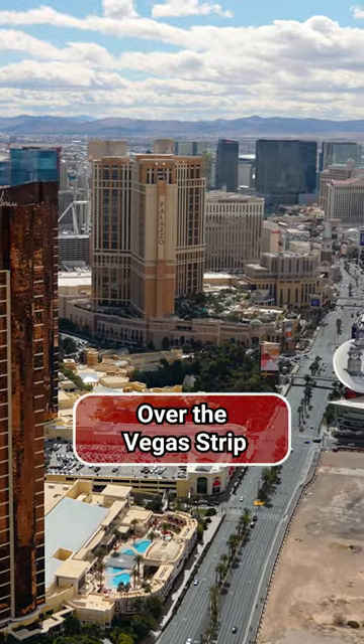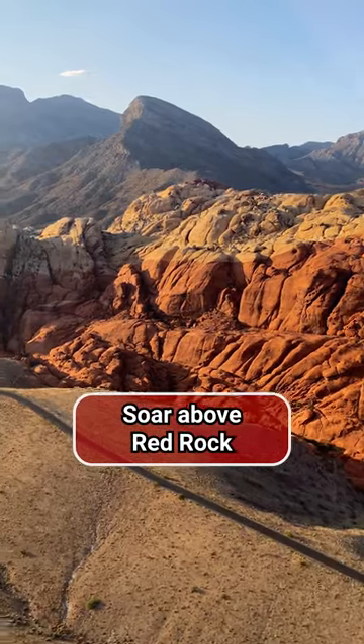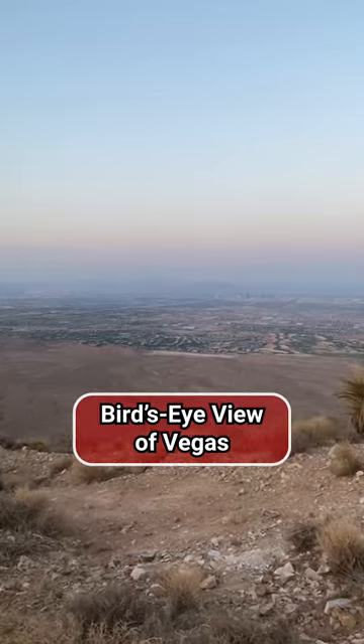The Neon Nature flight is a little over a half hour. It goes down the strip so you can see all the hotels. Then we head out towards Red Rock, give you a view of that from the air, and then we have a landing spot just outside of Las Vegas, giving a bird's eye view of the entire city from a distance.